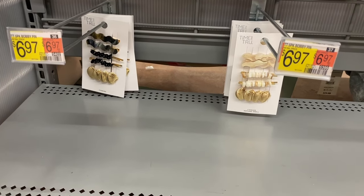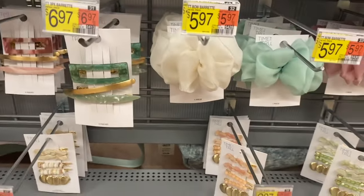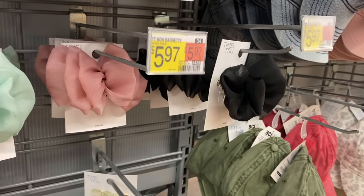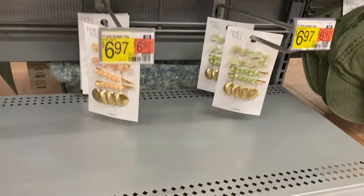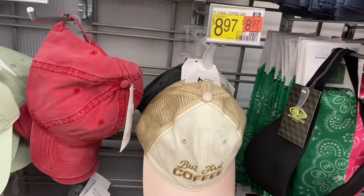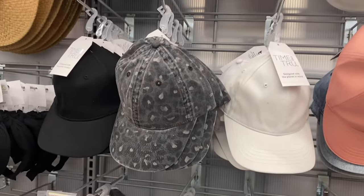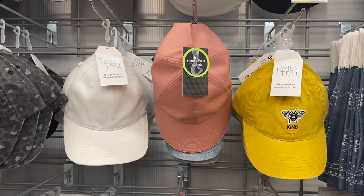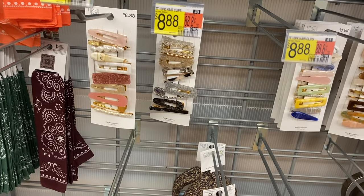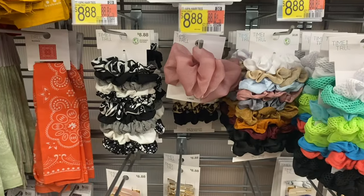They have a five-pack bobby pins too — those are cool, really fancy ones, not the plain value pack kind I grew up with. There's a bow barrette for $5.97. They also have some new caps — this one says 'But First Coffee' for $8.97, a curl coffee cap. There's like a red acid wash one, and one that says 'mama' — cute! There's a leopard one too. These are $5.97 and $8.97 by Time and True and Athletic Works. They also have visors by Athletic Works for $8.97.